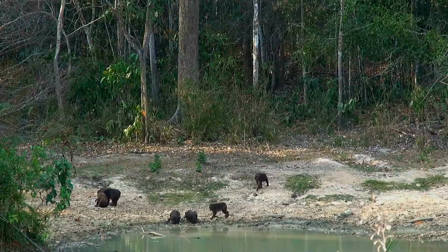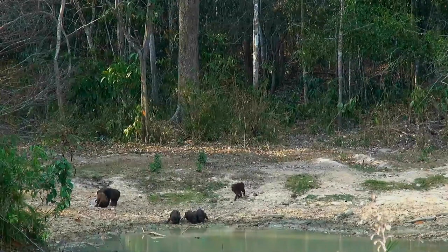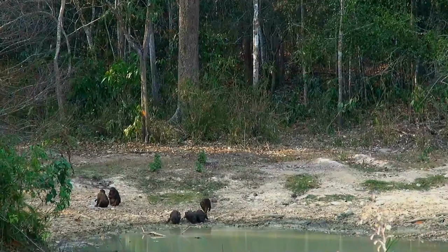Males' canine teeth, which are important for establishing dominance within social groups, are more elongated than those of the females. Like all macaques, this species has cheek pouches to store food for short periods of time.